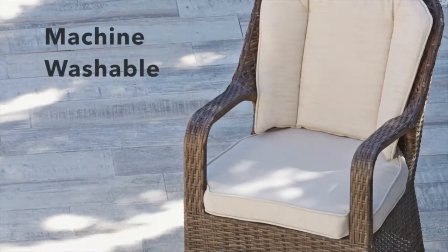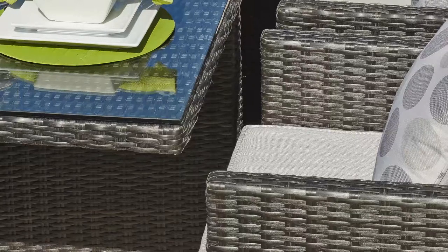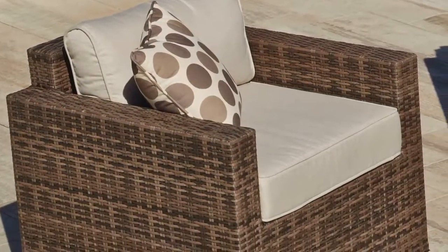All cushion covers are machine washable and made exclusively of the highest quality materials. All sets have toughened 8mm safety glass and deep-filled cushions on the chair back and base for added comfort.